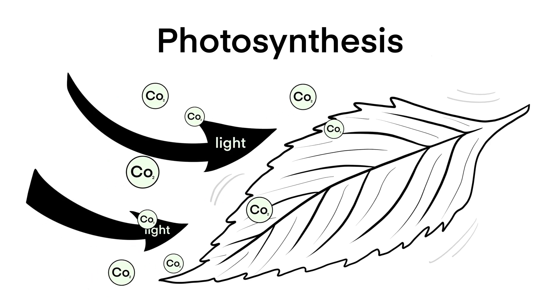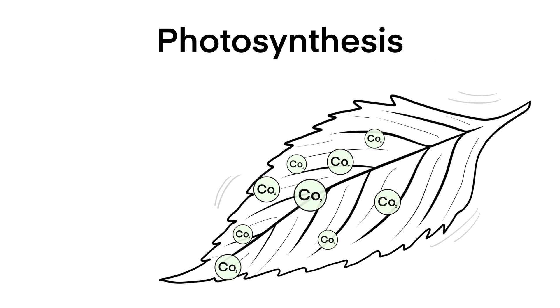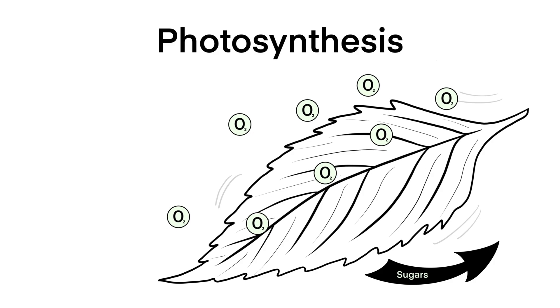These green maestros use sunlight to convert water and carbon dioxide into glucose and oxygen. This isn't just a fancy plant trick — it's essential for their survival and growth.